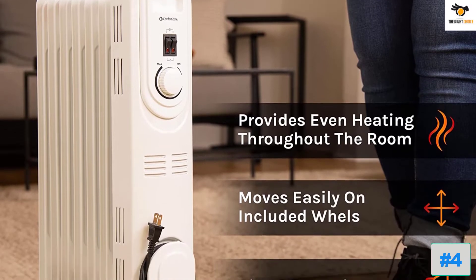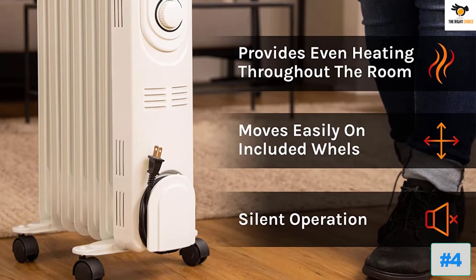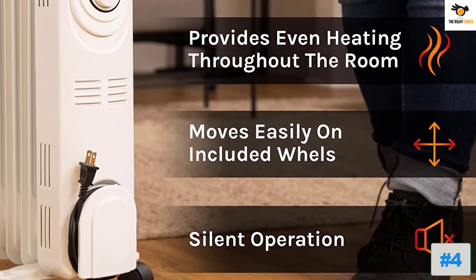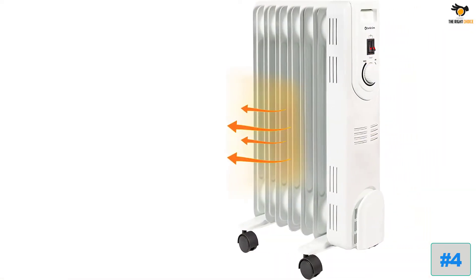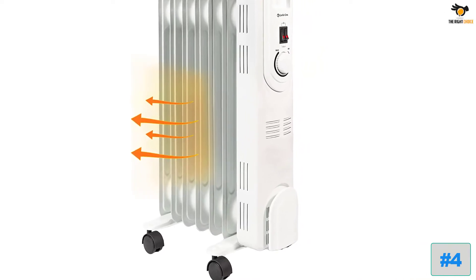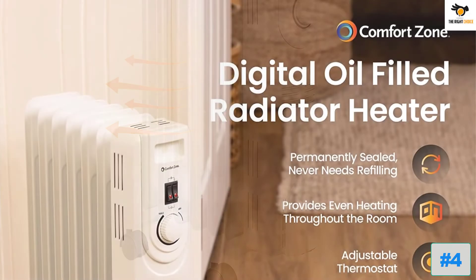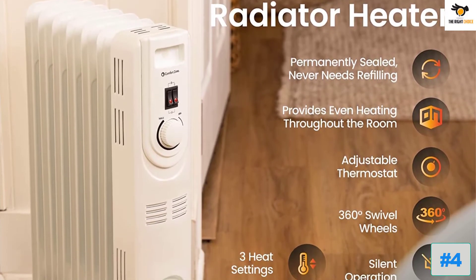The heater features overheat protection that prevents damage due to overheating. It also comes with a tip-over switch that automatically shuts off the heater when it senses an accidental tumble. Measuring 16.54 x 5.31 x 22.24 inches and weighing 15.8 pounds, the heater comes in a compact and lightweight size. This slim and stylish heater can fit in any room and easily blends in with other appliances.